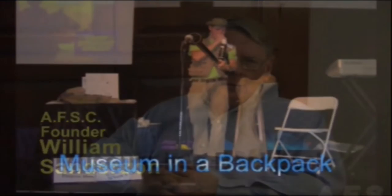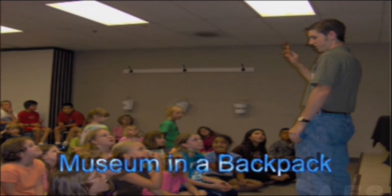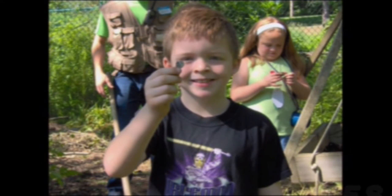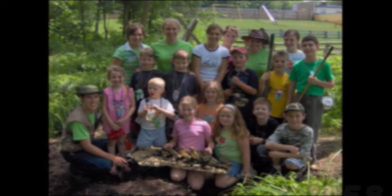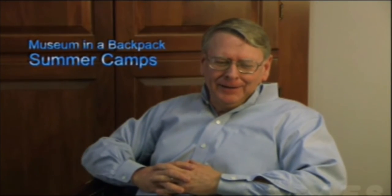In addition to the museum and the outdoor adventure land, we also have some very interesting programs. One of our favorites is Museum in a Backpack, where we actually come out and speak to your group and share some of the messages we try to accomplish in the museum. That's been very popular because people can get a taste for the museum. We also have our summer camps program, designed as a day camp with all kinds of fun things for kids to do and discover.